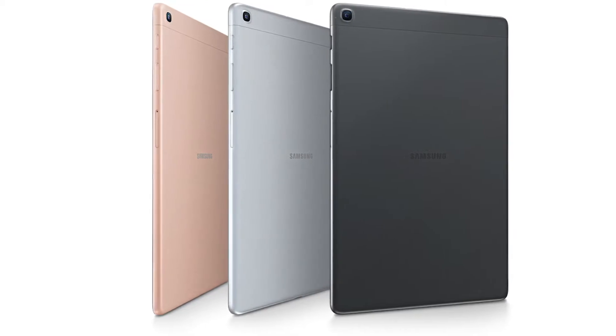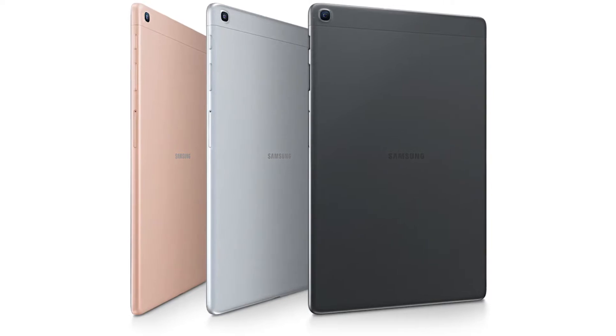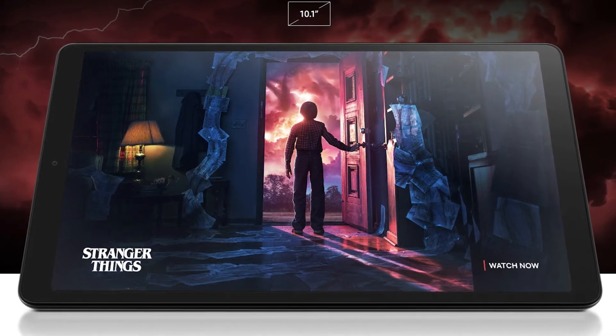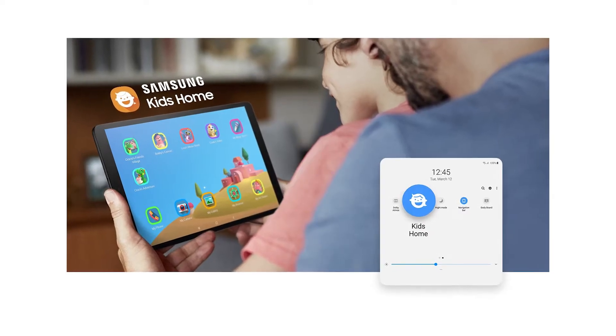Up first is the Samsung Galaxy Tab A. This tablet has a 1920x1200 screen resolution, so you can see everything with crystal clear clarity. The tablet has an incredibly fast and efficient processor, so you won't have to wait for ages for pages to load on your device.